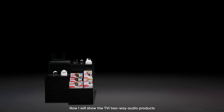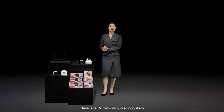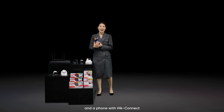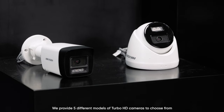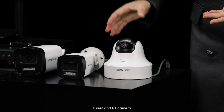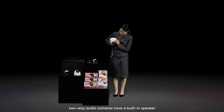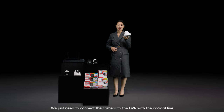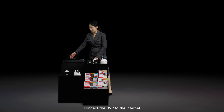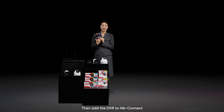Now I will show the TVI two-way audio products. Here is a TVI two-way audio system, including Turbo HD cameras, a DVR, and a phone with HiConnect. We provide five different models of Turbo HD cameras, including bullet, turret, and PT camera. Compared to regular cameras, two-way audio cameras have a built-in speaker. We just need to connect the camera to the DVR with coaxial cable, connect the DVR to the Internet, then add the DVR to HiConnect. Finished — very simple.